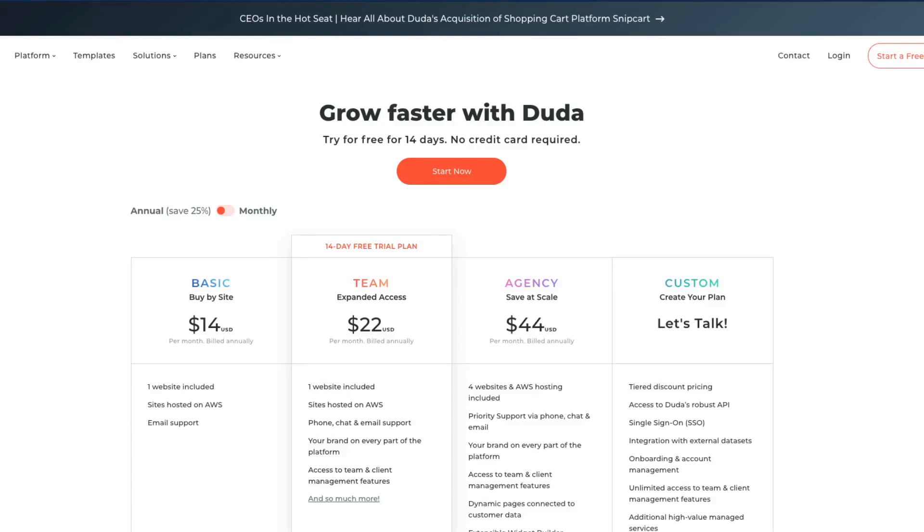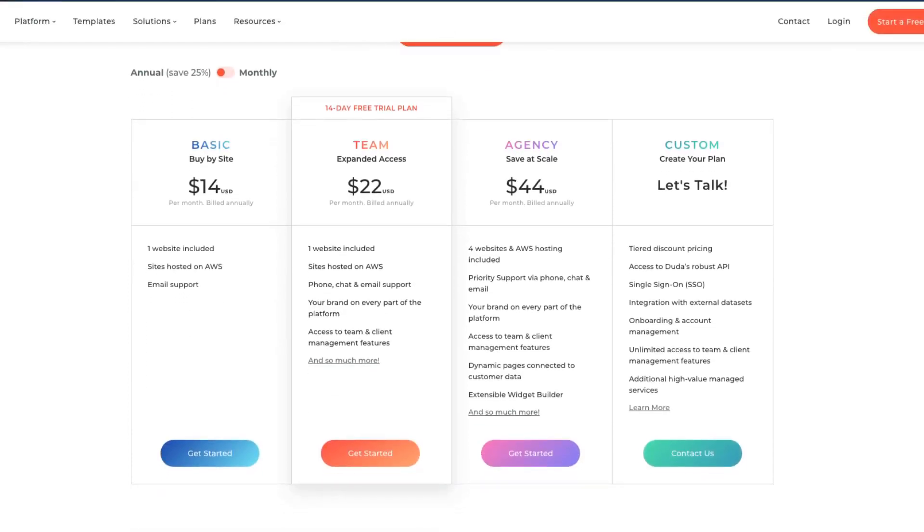Now let's go into the cons. The first and obvious con is they don't have a free tier. Yes, they have a 14-day free trial, but after that you have to pay. It's surely not the most inexpensive website builder out there, but we're talking about a couple of dollars a month. If you're an agency using it for your daily business, those few bucks shouldn't bother you because you make way more out of it. But if you're just a hobbyist with a website for your last wedding or something, a free tier on something like Wix might be better.